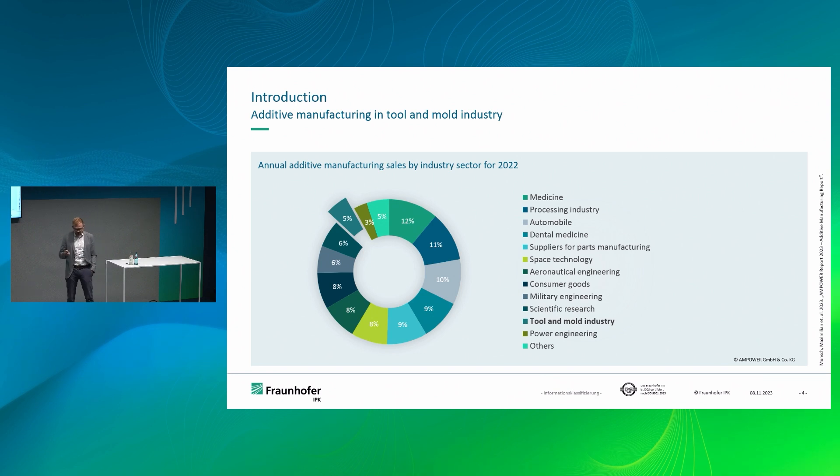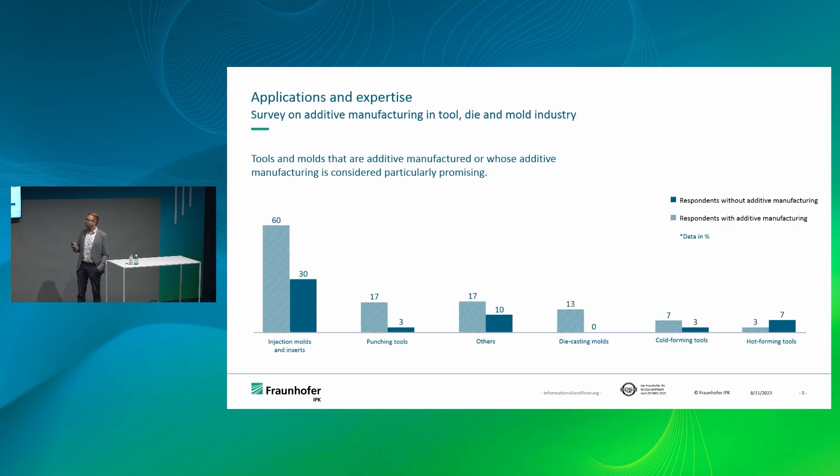Why did we do it? Looking at the die and mold sector in comparison to other additive industries, we are already quite good compared to automotive, but there is still some room for improvement. We did a survey in the die and mold industry with German and Brazilian partners — we asked 60 companies whether they used additive manufacturing, whether they'd like to try it, and where they saw the most potential. The overall conclusion was that the biggest emphasis should be put on injection molds and inserts.